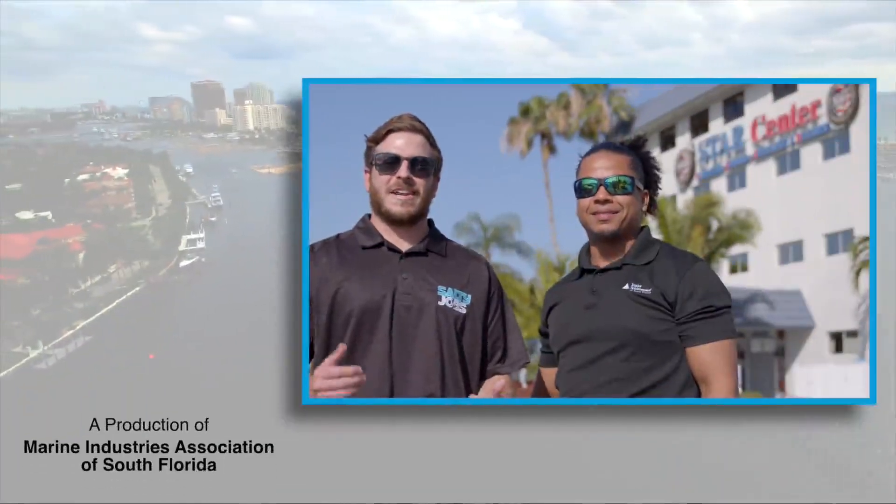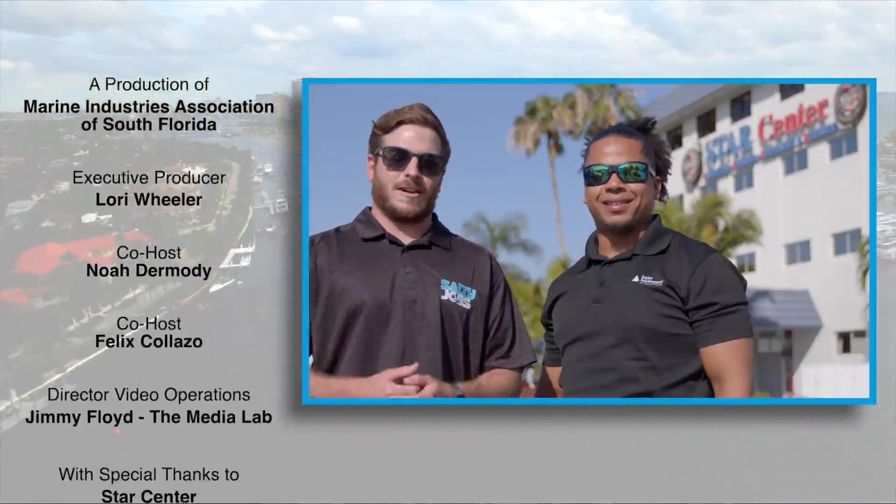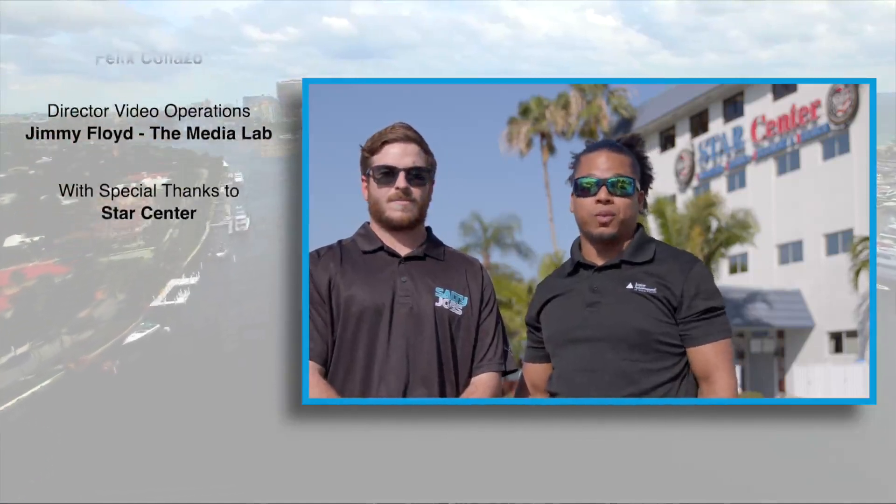Today we're here at Star Center in Dania Beach, Florida. We're gonna get a chance to diagnose the blackout situation and even see how to fix the vessel with welding.